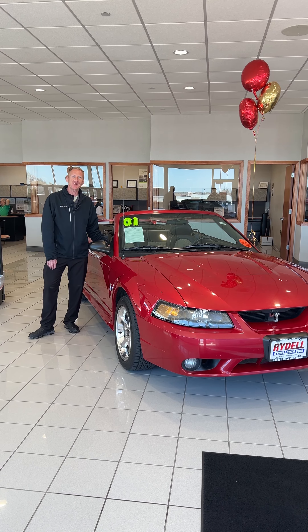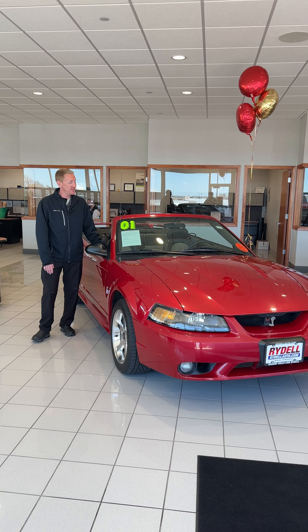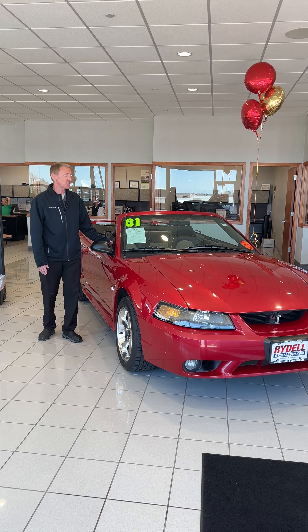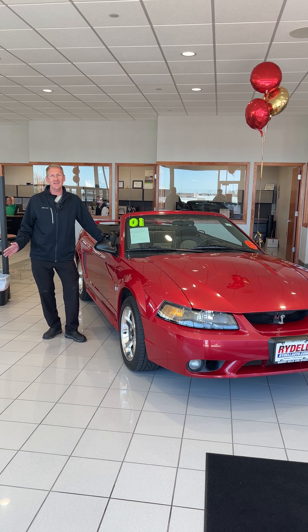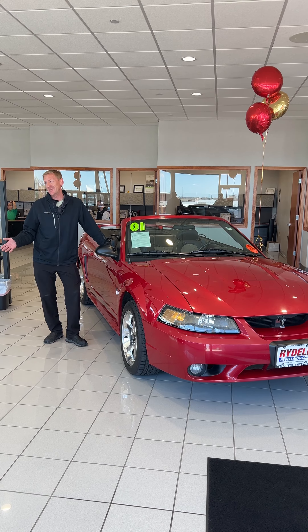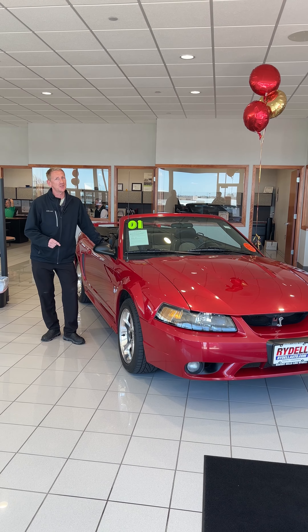Hey guys, it's John Heisman up here with Rydell Chevrolet. I want to share with you a pretty neat car we just got in. It's actually owned by a friend of our general manager's — he's a huge Mustang nut. And if you know anything about Mustangs, I'm not the biggest fan of them. But this one's a special one.